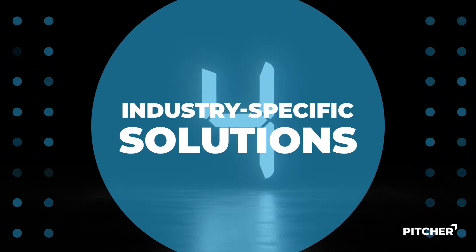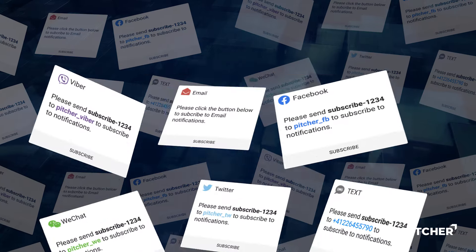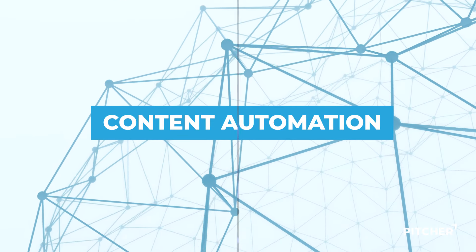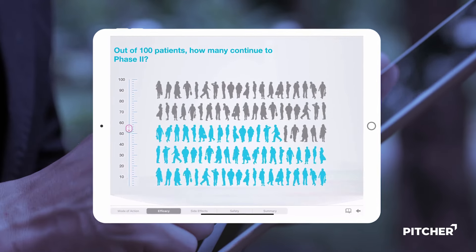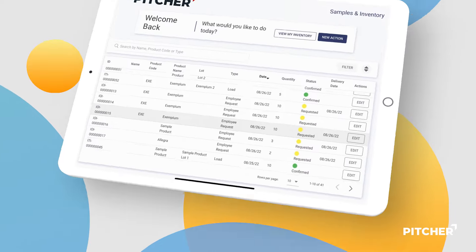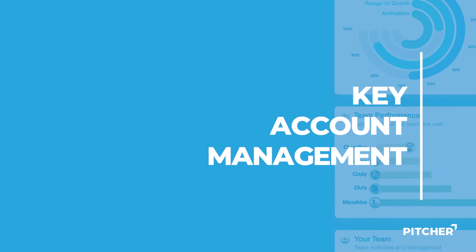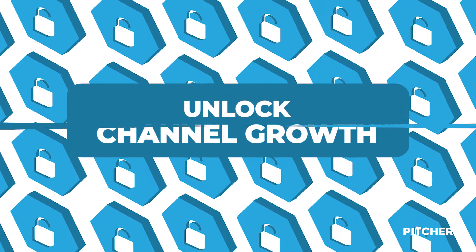Pitcher offers six industry-specific solutions. Omni-channel engagement: seamlessly engage and support customers on the channel of their choice. Content automation: tailor content to the right HCP segment and the right channel. Sample and order management: never lose track of your samples and handle orders on the go. Key account management: adapt data-driven strategic joint business planning to unlock channel growth for all involved parties.